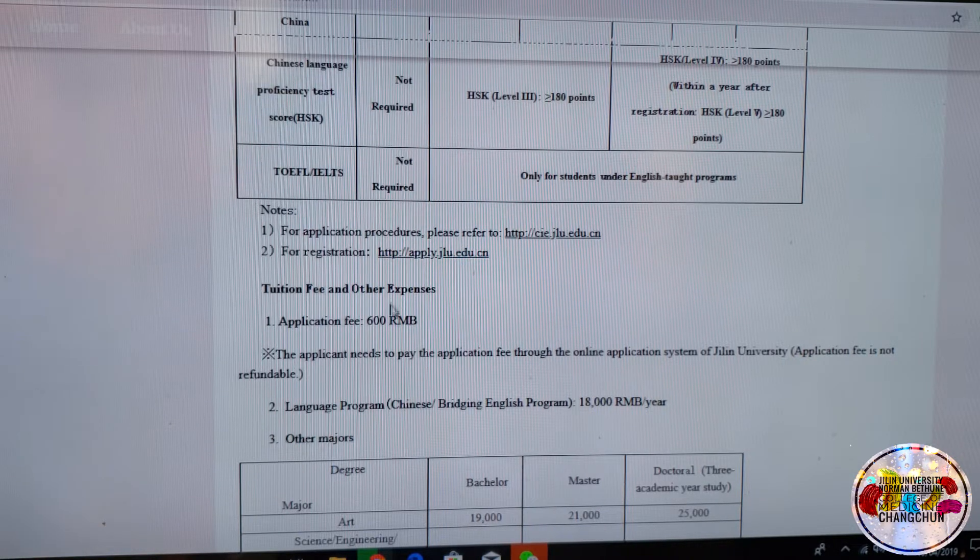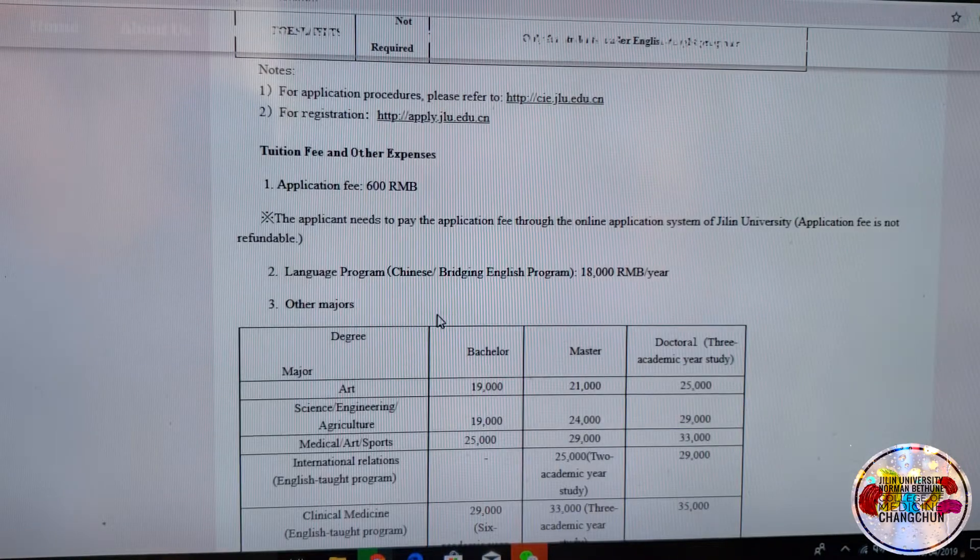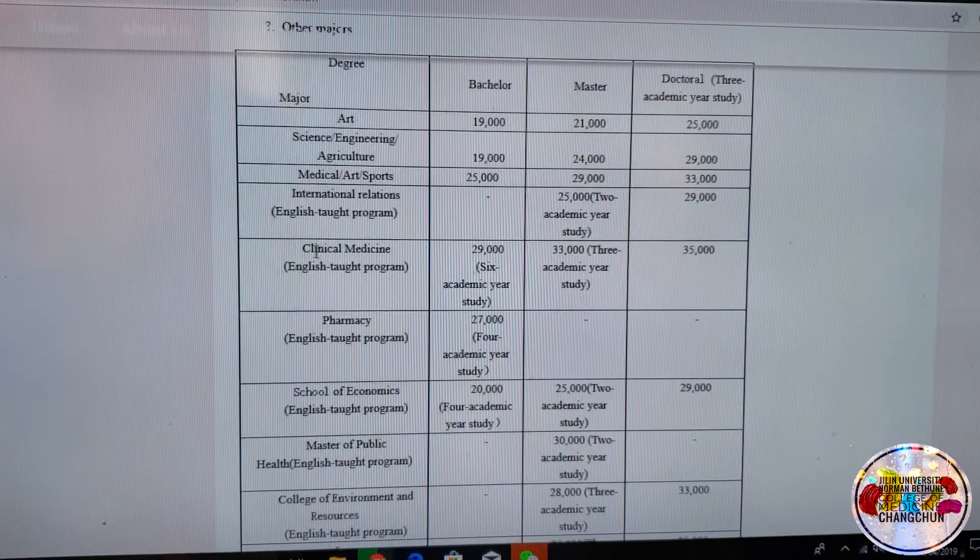Regarding tuition fees and other expenses: the application fee itself is only 600 RMB, and that's all you have to pay for the application. If you're coming into clinical medicine, which is the MBBS English-taught program, you pay 29,000 RMB per year for six years. Each year has two semesters, so one year is 29,000 RMB — it's a bachelor's program.